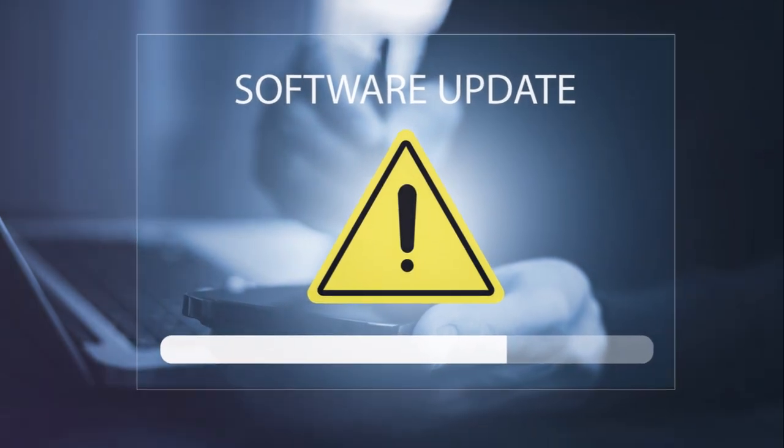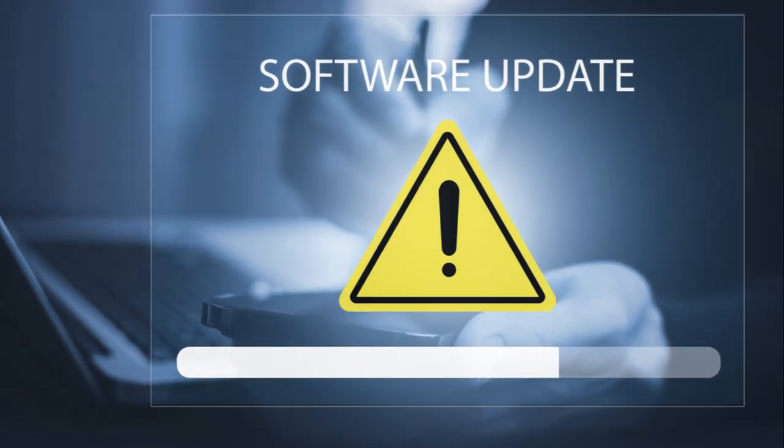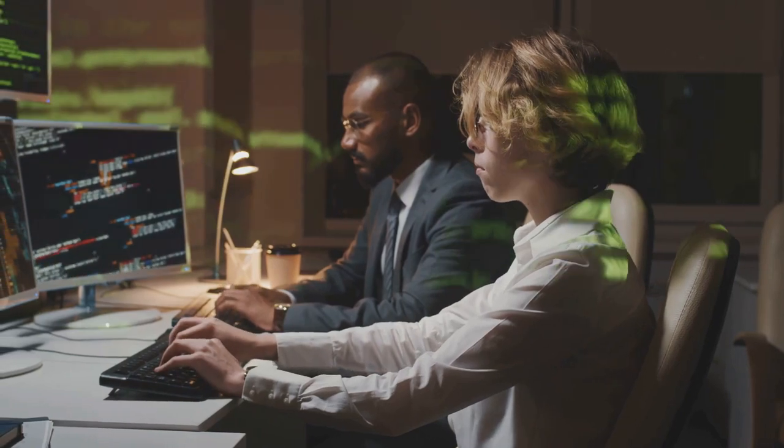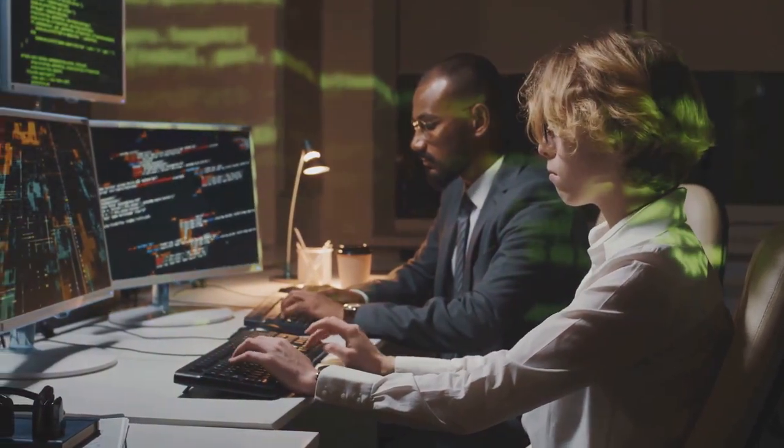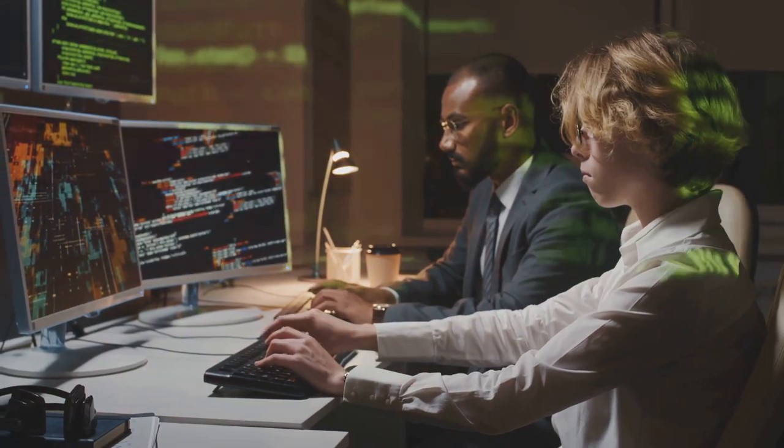Third, keep your software and devices updated to protect against the latest threats. Cyber threats evolve constantly, and so should your defenses. Think of it as upgrading your security system to keep up with the newest tricks from the world of cybercrime.